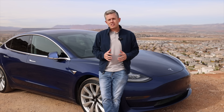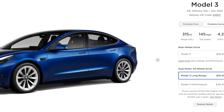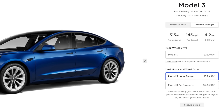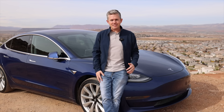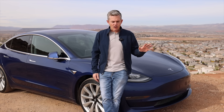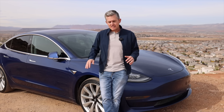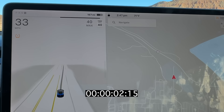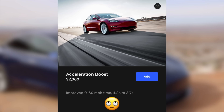When I got this car, it was the long range all wheel drive model. That means that at a full charge, it could go up to 310 miles before needing to charge again. With electric vehicles, you don't always get that — it's dependent on driving habits. If you've got a lead foot off the line, your battery is not going to last as long. This one can go zero to 60 in 4.2 seconds, but for a $2,000 software upgrade, you can drop that down to 3.7 seconds.